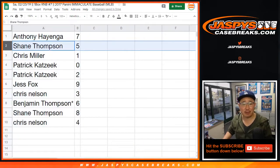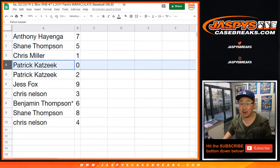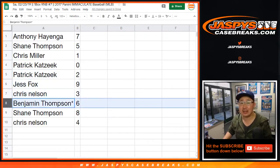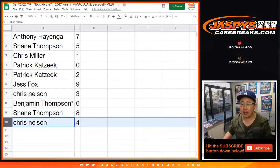Anthony with seven. Shane with five. Chris Miller with one. Patrick K, zero. Any and all redemptions, including one-of-one redemptions — Patrick K with two. Jess Fox with nine. Chris Nelson with three. Ben Thompson with six. Last Spot Mojo — Shane Thompson with eight. And Chris Nelson with four.